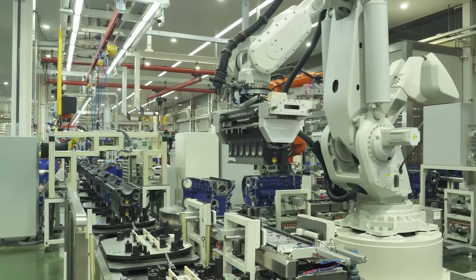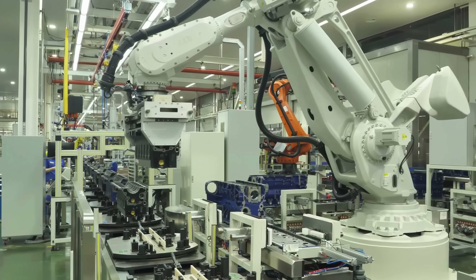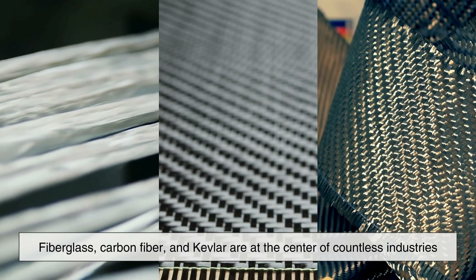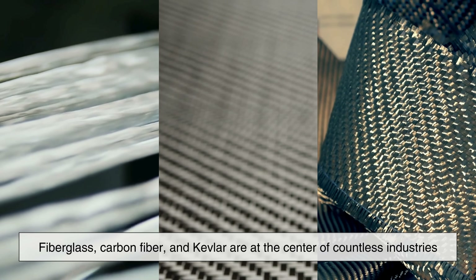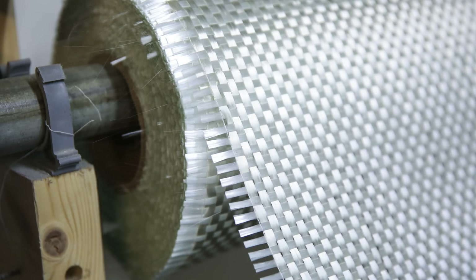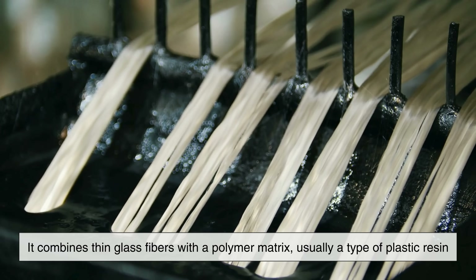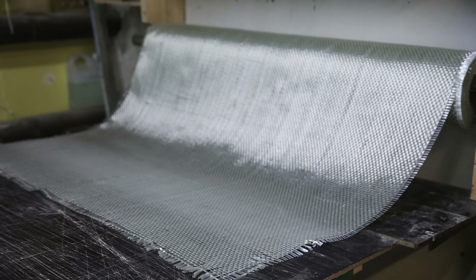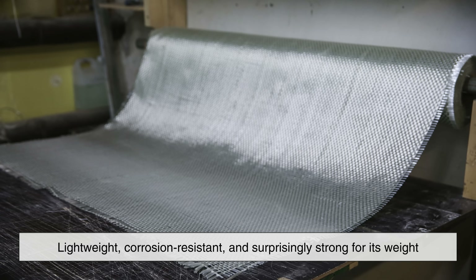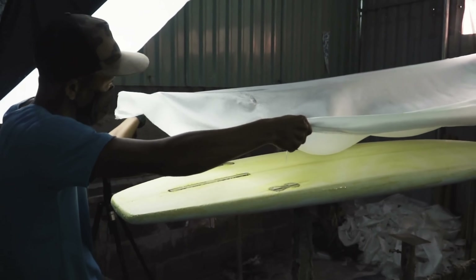But the composites used in modern engineering have advanced far beyond clay bricks and wooden beams. Today, materials like fiberglass, carbon fiber, and Kevlar are at the center of countless industries. Take fiberglass, one of the most common engineered composites. It combines thin glass fibers with a polymer matrix — usually a type of plastic resin. The result is a material that is lightweight, corrosion-resistant, and surprisingly strong for its weight. You'll find it in everything from car body panels to surfboards to safety helmets.